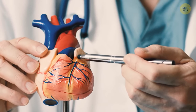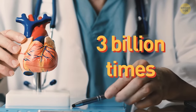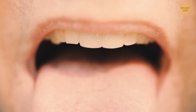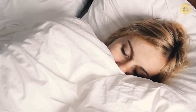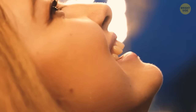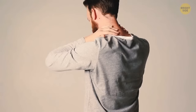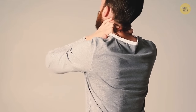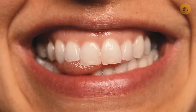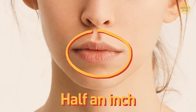Your heart works non-stop and beats around 3 billion times over the course of your lifetime. Just like your heart, your tongue never takes a vacation — even when you sleep, it helps push saliva down your throat. By the way, where do you rest your tongue? If you keep it on the bottom of your mouth, you're doing it wrong — this posture might lead to neck and jaw pain. If you keep it jammed up against your teeth, you're doing it wrong too, as it can cause your teeth to shift. Instead, try to keep it about a half an inch away from your teeth.